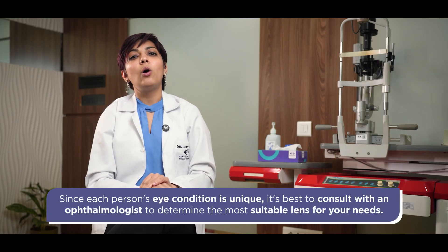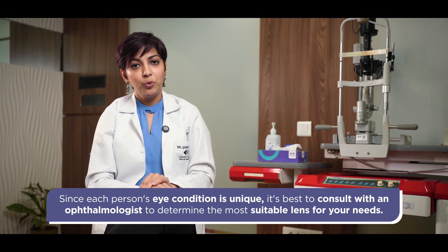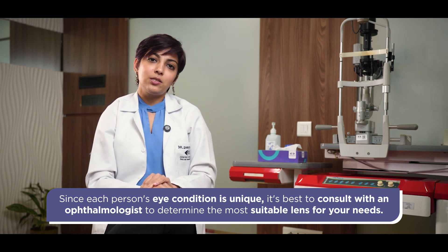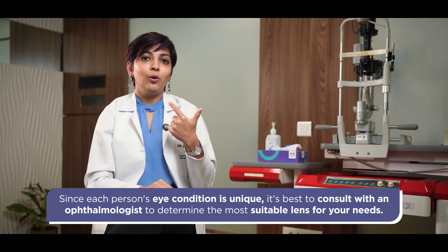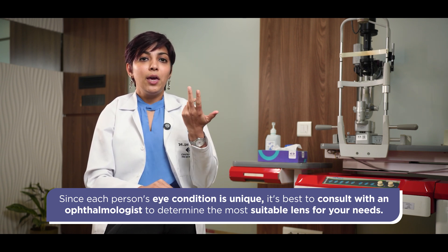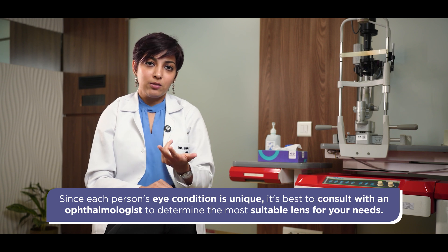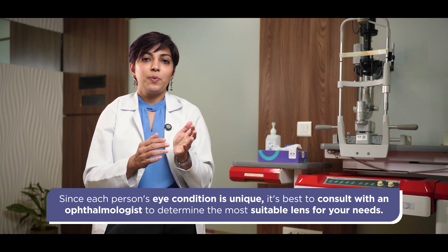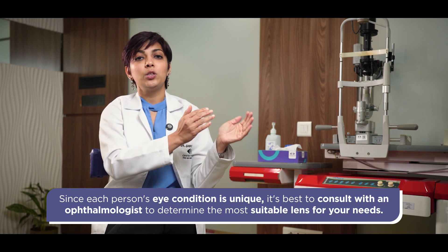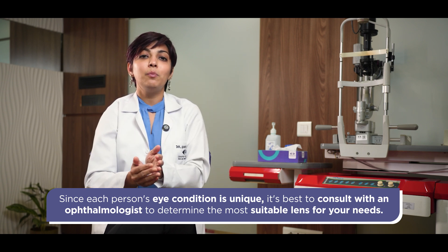It is important to note that not every lens is suitable for you. Your doctor has to discuss your lifestyle and check your entire eye. There are a host of conditions which may hinder the use of one particular lens or another. So just because a lens is new or the technology is new doesn't mean it is necessarily the best for you.